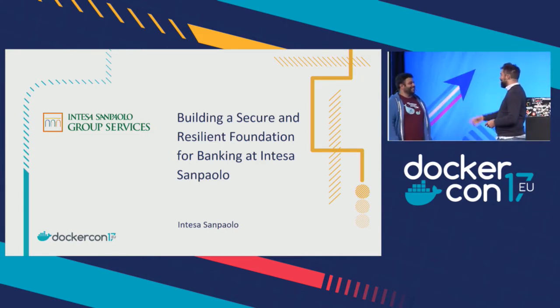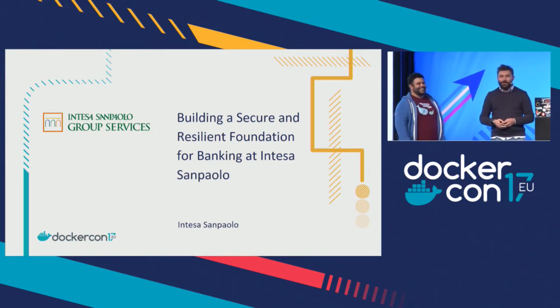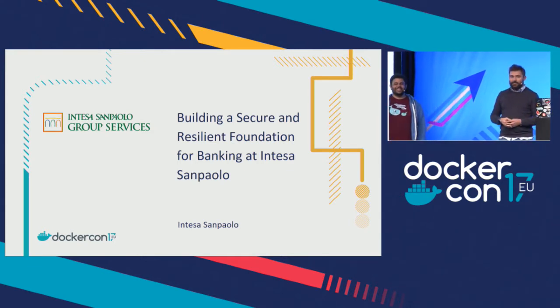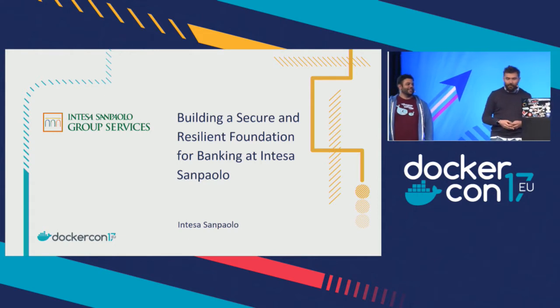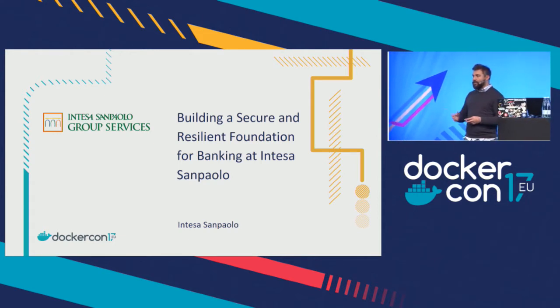Thank you, Jim. Welcome everyone, my name is Diego Braga. I'm working at Intesa San Paolo, which taking inspiration from a local perspective is probably the first bank in Italy. I'm going to talk to you about what we did in our data centers, which I think is really interesting.